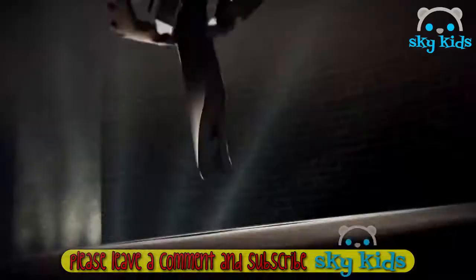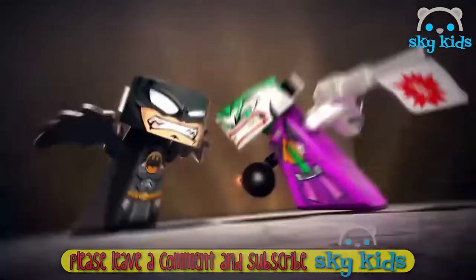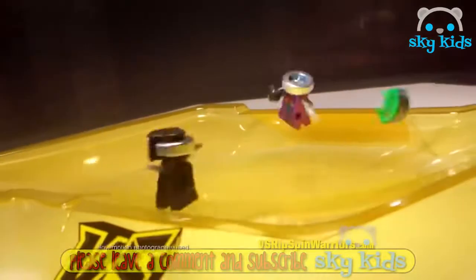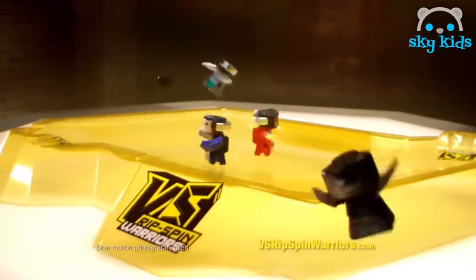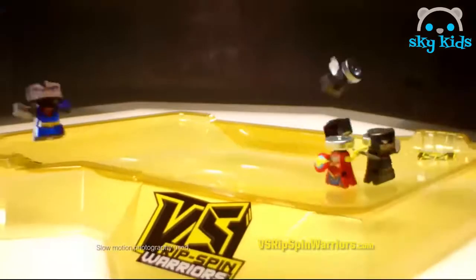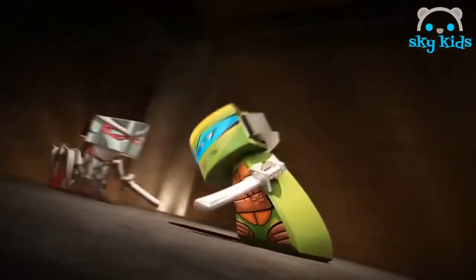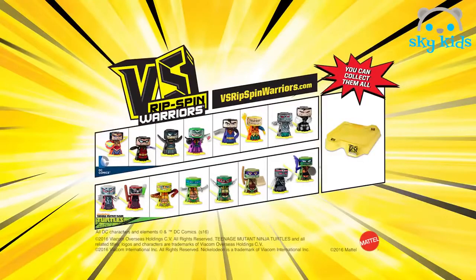Versus Rip Spin Warriors. Wanna battle Batman versus the Joker? Just rip, spin, and battle to win. Create epic head-to-head match-ups for explosive knock-offs. And you can collect a universe of warriors for the ultimate face-off. Versus Rip Spin Warriors, two packs in place, each sold separately.